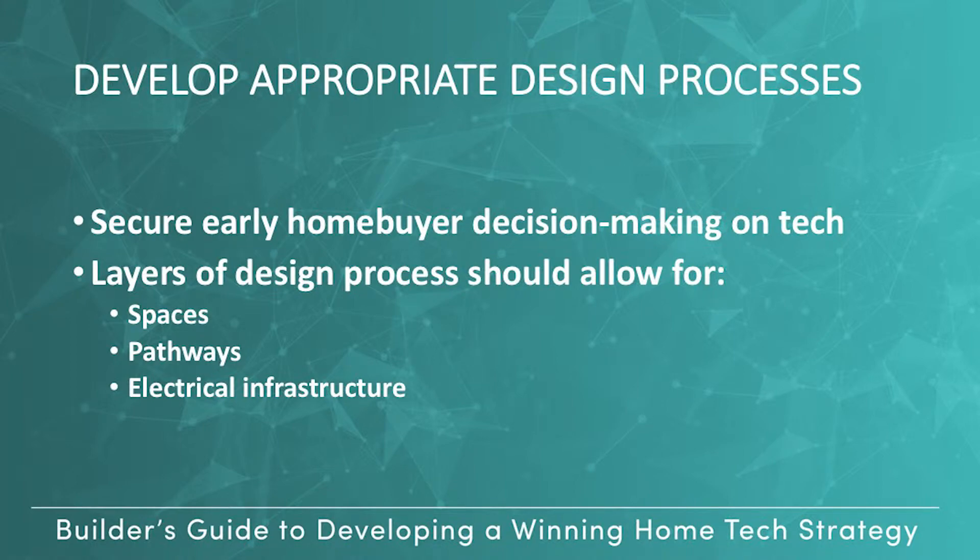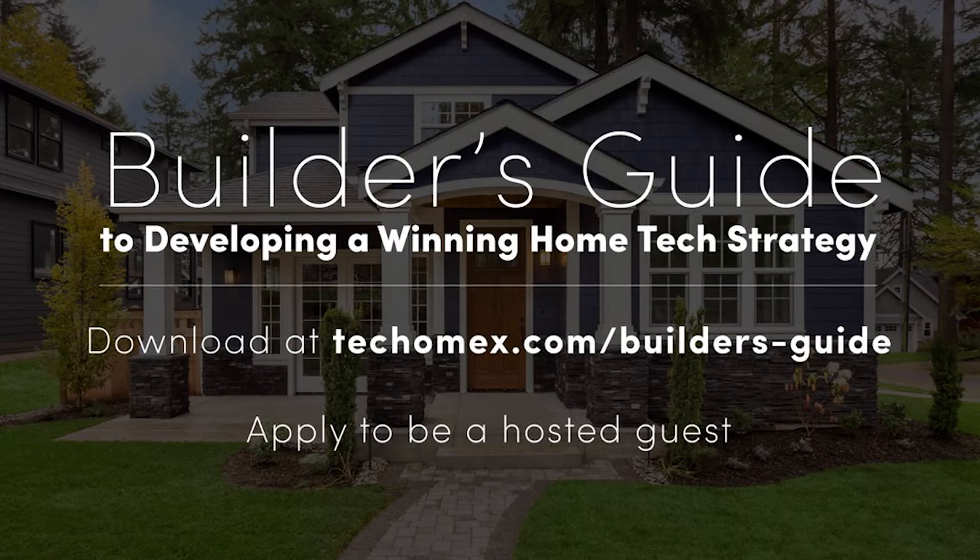The Builder's Guide also includes several other business processes you should consider for tech. To learn more about those and for more tips on how to create a winning home tech strategy, download the full Builder's Guide to a Winning Home Tech Strategy at TechHomeX.com and apply to be a hosted guest at TechHomeX East from May 8th through 10th at Foxwoods Resort Casino in Mashantucket, Connecticut.